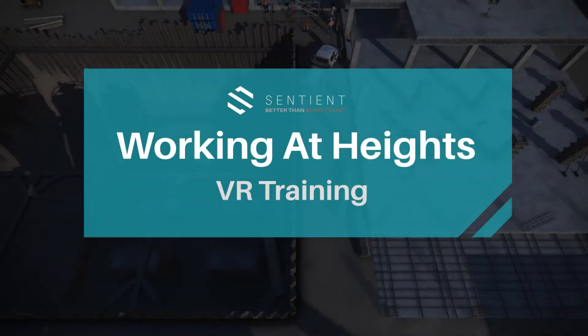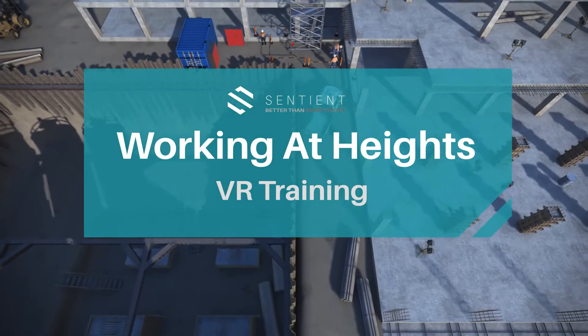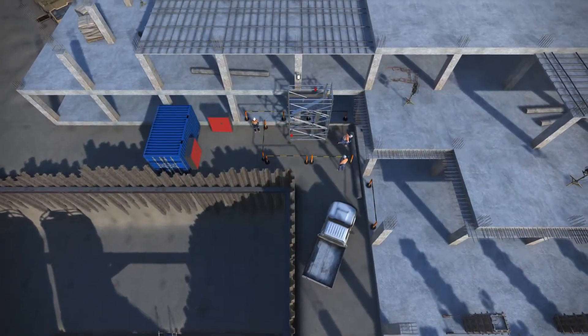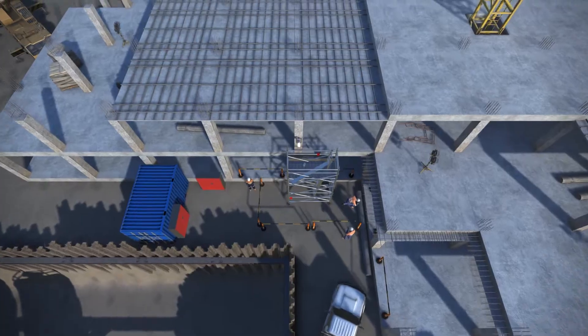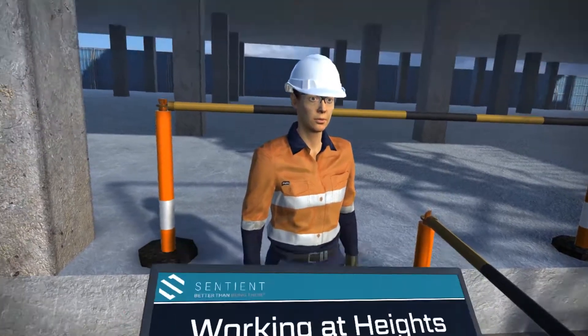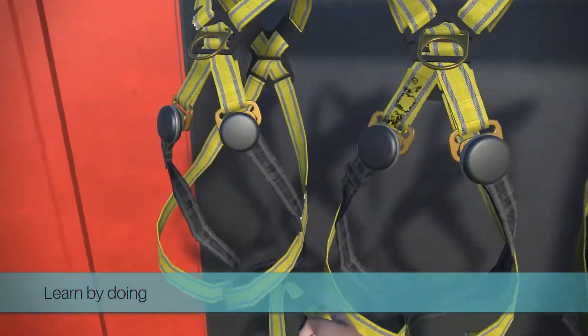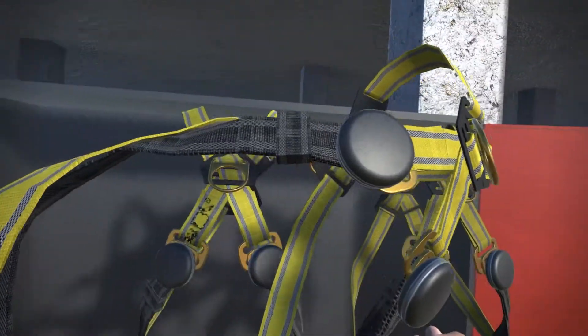Working at Heights VR Training is our new off-the-shelf virtual reality program developed by Sentient's local and passionate team of designers and software engineers. Designed to guide and assess users on their knowledge of working at heights, trainees learn by doing, interacting with equipment and ensuring their surroundings are safe.